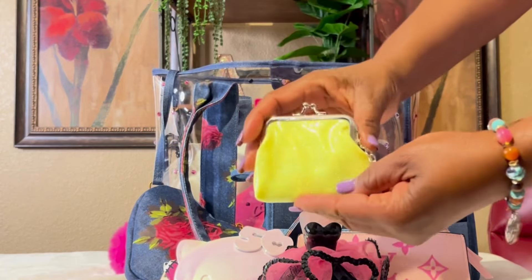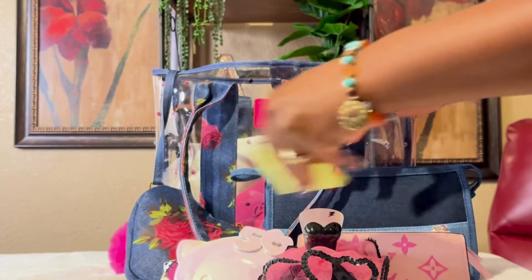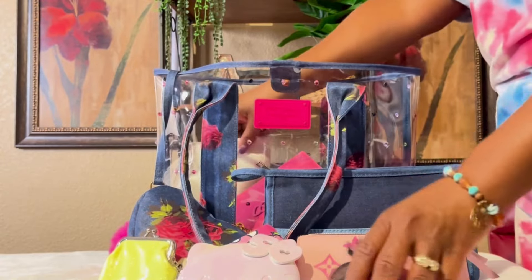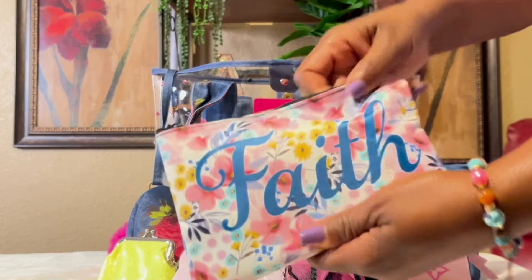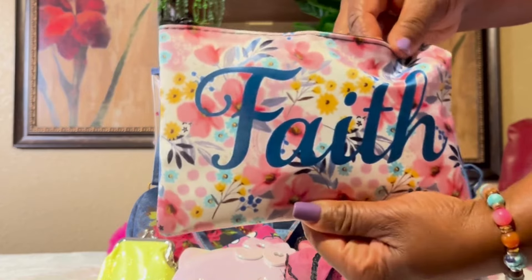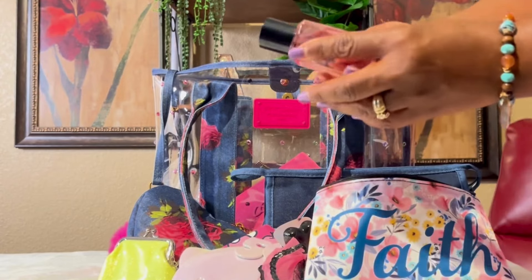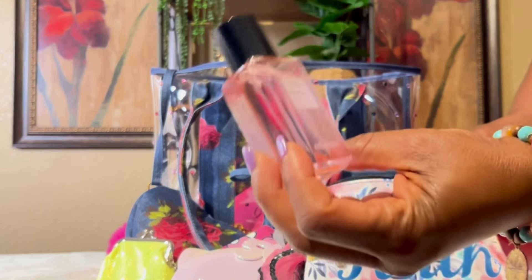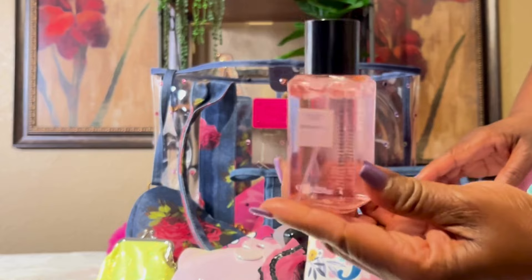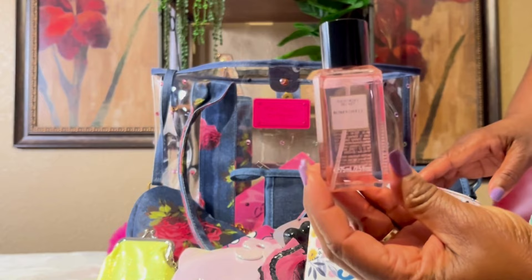I have this coin purse — got this from Temu and I just have a few coins in it. I also have this pouch from Dollar Tree that just says 'Faith' with flowers on it. Inside I have Victoria's Secret Bombshell, and y'all, this smells so good — I did not know Bombshell smelled that good!